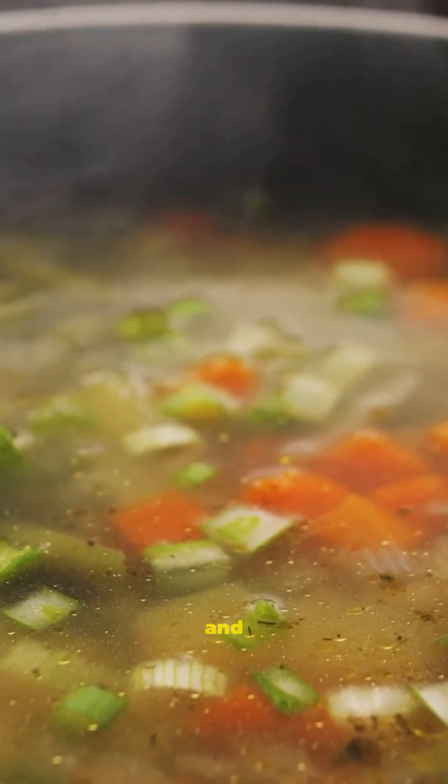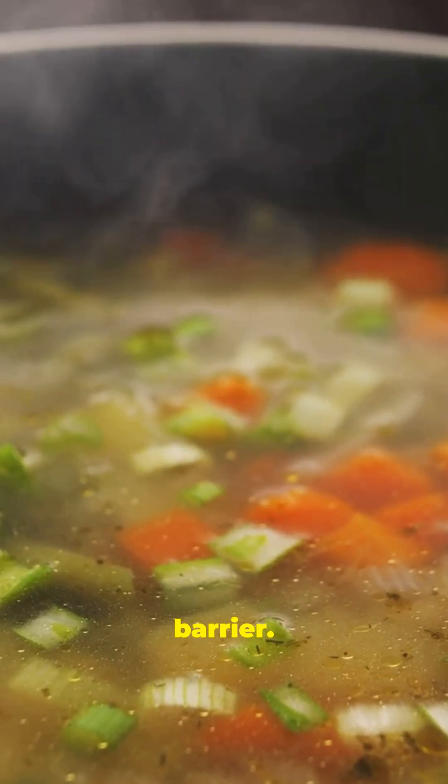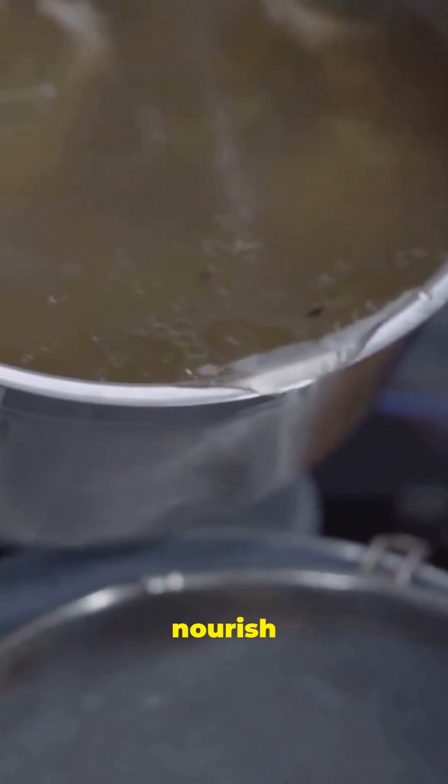Consume bone broth. Bone broth provides amino acids like glutamine and glycine that help maintain intestinal integrity and support your mucosal barrier. It's one of the simplest ways to nourish your gut from within.